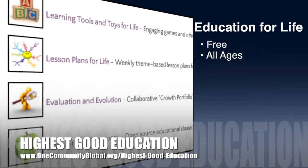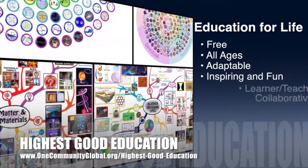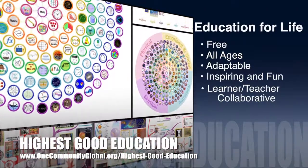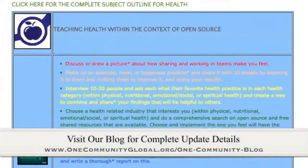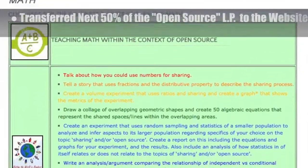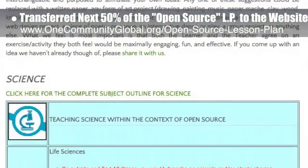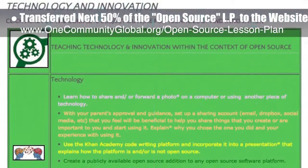One Community's approach to highest good education is open source and free shared, designed for all age groups, adaptable to any schooling environment, inspiring and fun for all participants, a learner-teacher collaborative, and includes U.S. Common Core Standards. This week, the core team — including pioneer and satellite members plus those helping anonymously — transferred the next 50 percent of the written section and images for the open source lesson plan to the website, bringing this page to 75 percent complete.